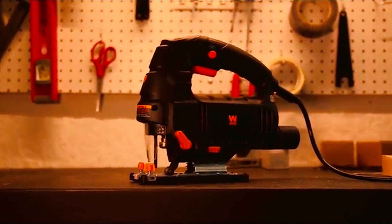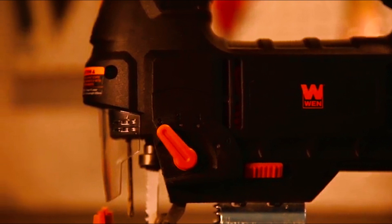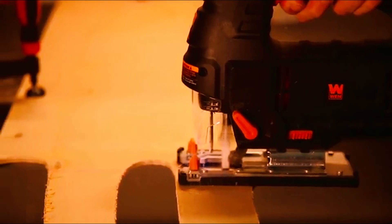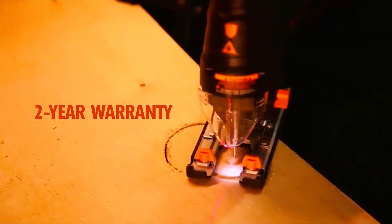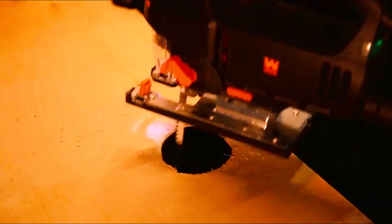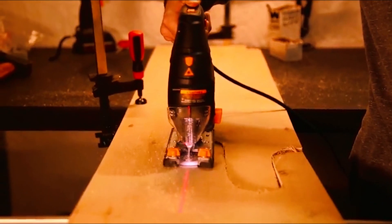Other features include a lock-on trigger switch, a non-marring shoe, a wood blade, a metal blade, and a parallel fence bracket, providing added convenience and versatility. With a two-year warranty, the WEN 33606 Jigsaw is a reliable cutting tool that offers peace of mind for the user.